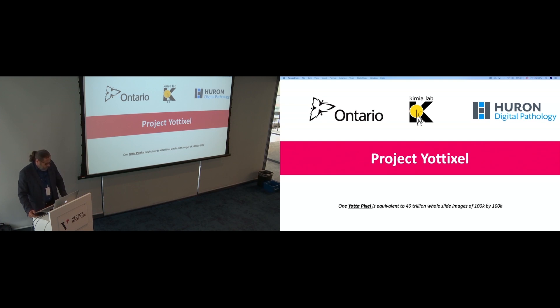Four years ago we created the Utixel project — combining 'Utah' and 'pixel' — roughly equivalent to 40 trillion whole slide images of 100,000 by 100,000 pixels. The vision is to process one Utixel in real time. The Ontario government is supporting ChemioLab and Huron Digital Pathology, the only Canadian manufacturer of pathology scanners, as our industry sponsor.